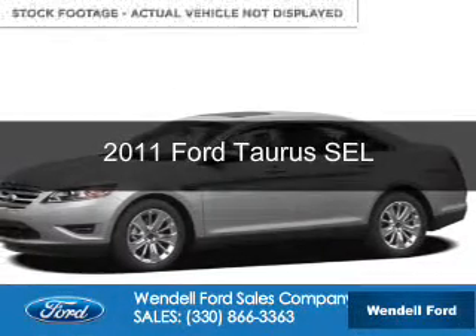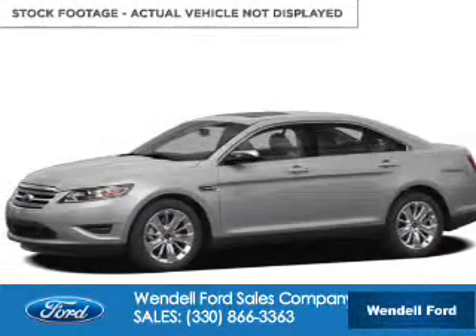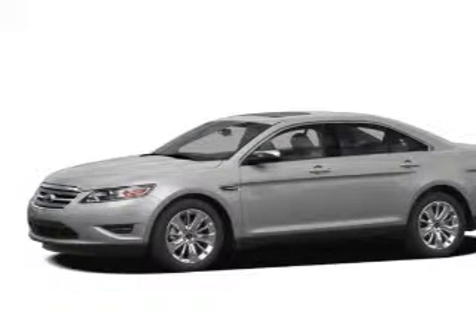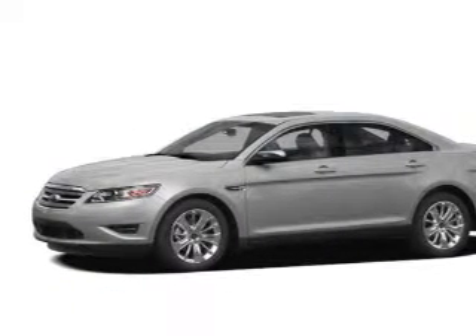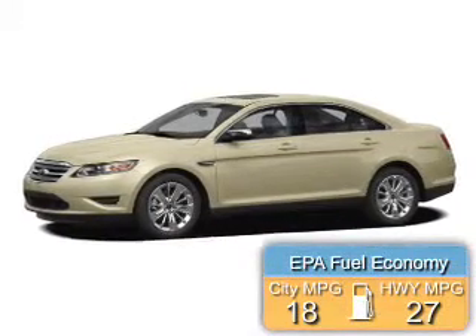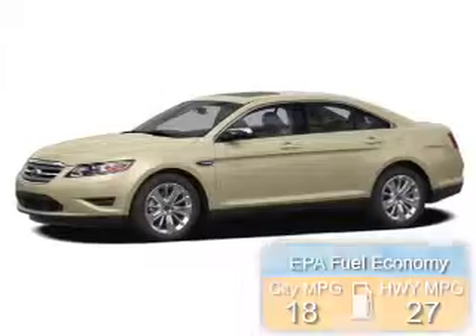This is a used 2011 Ford Taurus. It's powered by front-wheel drive, a 3.5-liter six-cylinder engine, and a six-speed automatic transmission. Great fuel efficiency — saves you money by requiring fewer trips to the gas station.